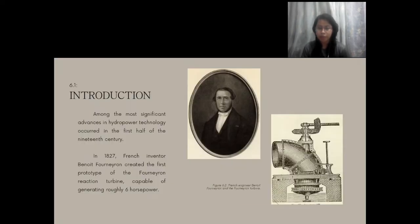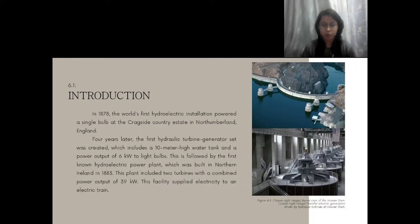This area has endeavored to lessen the cost and use of fossil fuels to generate power, starting with a humble mechanism that has been around for centuries — water turbines. In 1827, a French inventor created the first prototype of the Fourneyron Reaction Turbine, capable of generating roughly 6 horsepower. Following that was the world's first hydroelectric installation at the Cragside Country Estate in England, which powered a single light in 1878.